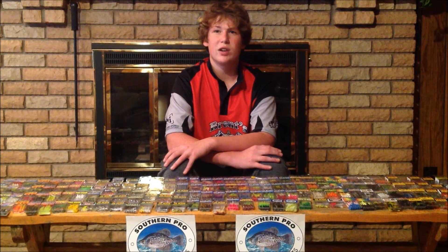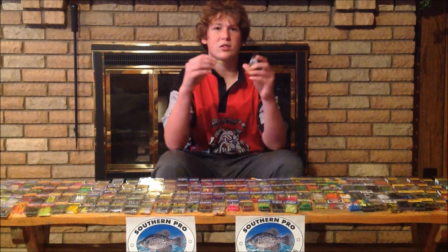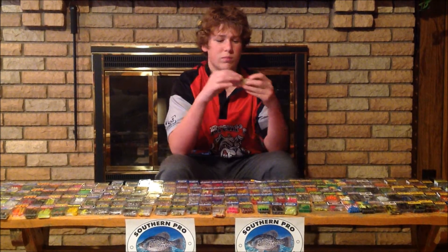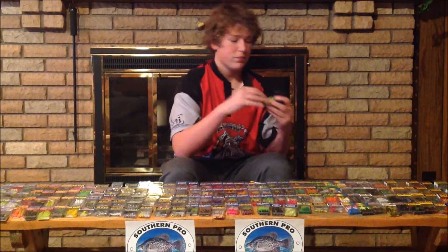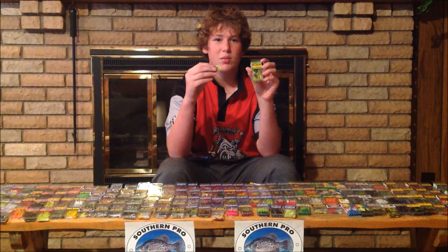Check out the assortment southernpro.com sent to me. Some of my all-time favorites are the Little Hustler Series tubes with the plastic fingers at the end that have great action in the water. They also offer the Little Hustler Series in Glow in the Dark for you nighttime fishermen. For more larger crappie fishing, you can get the two-inch crappie magnums.